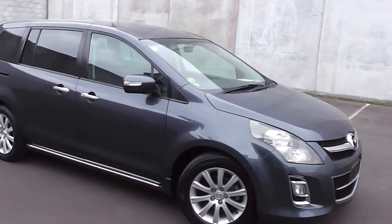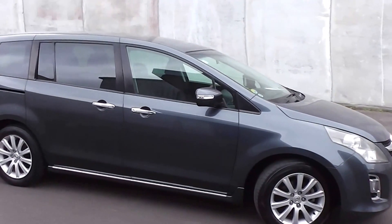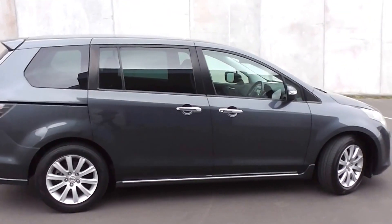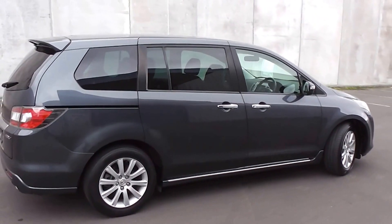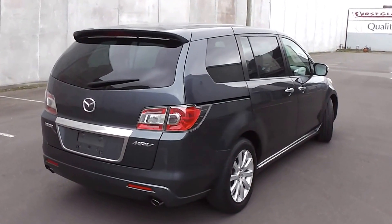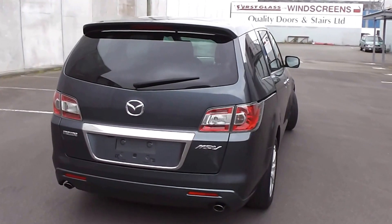Hi, Peter Day here. Take a look at this — it's a very tidy 2008 Mazda MPV 23S Sport, an eight seat people mover that's travelled only 80,000 kilometres. It comes with AA mileage verification as to the correct odometer reading.